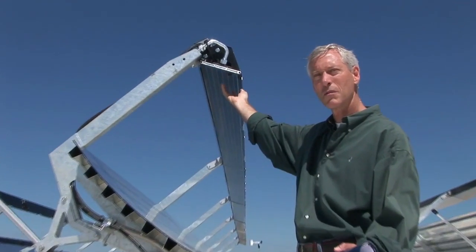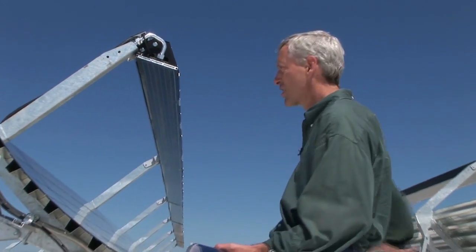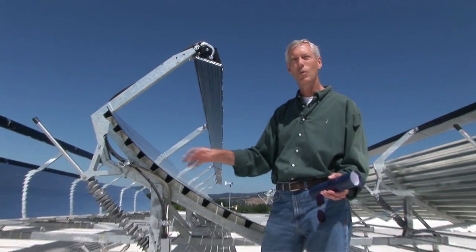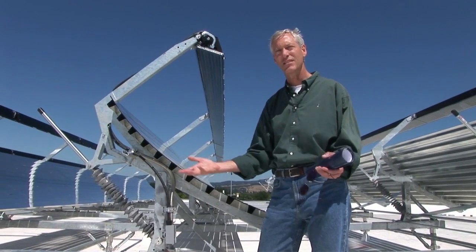By using a very small amount of PV we're using less toxins, we're putting less energy into the system, and this system has basically about a six month energy payback — meaning that all the energy that goes into making this system we recoup in terms of offset to the grid and gas in about six months.